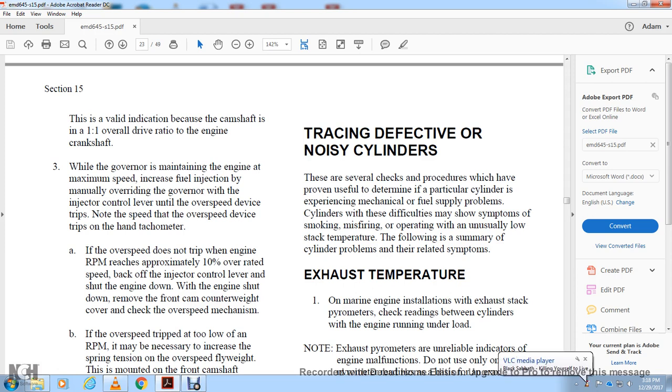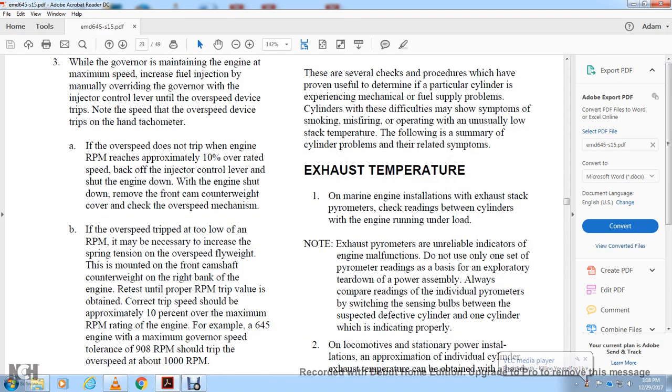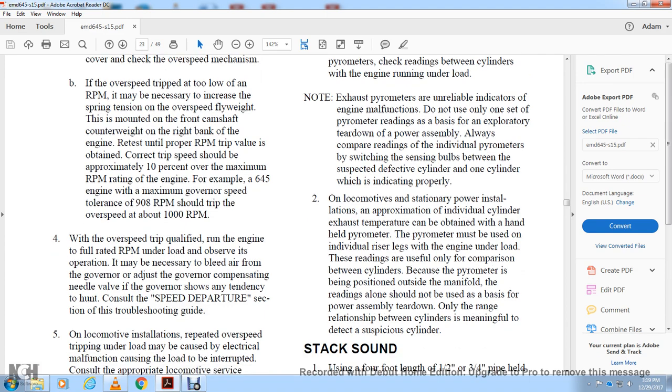For exhaust temperature checks on marine engine installations with exhaust stack pyrometers, check readings between cylinders with the engine running under load. Note: exhaust pyrometers are unreliable as the sole indicators of engine malfunction — do not use only one pyrometer reading as the basis for exploratory teardown of a power assembly. Always use comparable readings by switching the individual pyrometer sensor and bulb between the suspected defective cylinder and a cylinder that is indicating properly.